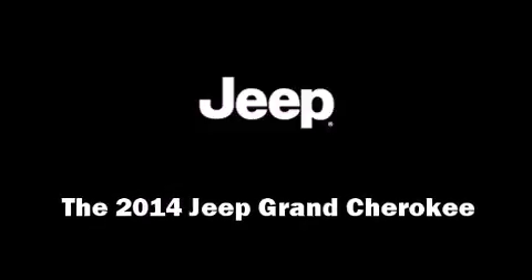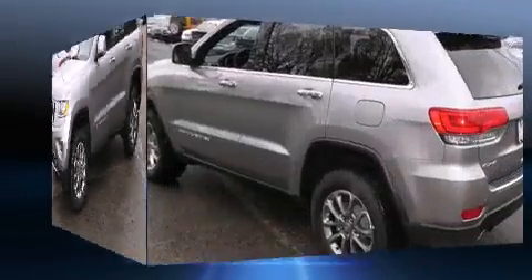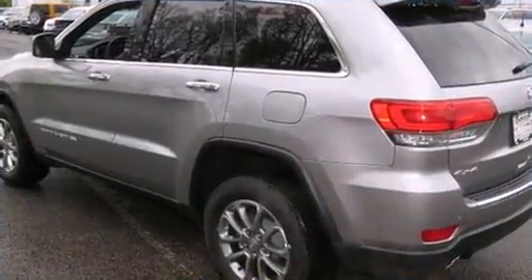Load your family into the 2014 Jeep Grand Cherokee. It features an automatic transmission, four-wheel drive, and a refined six-cylinder engine.